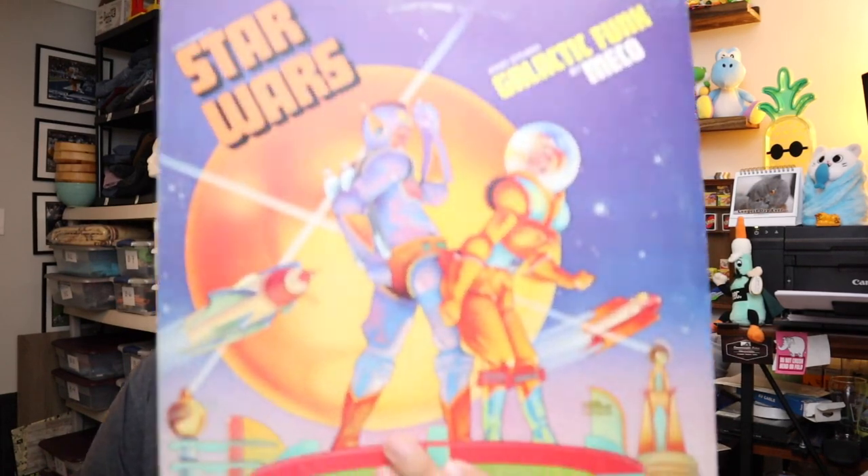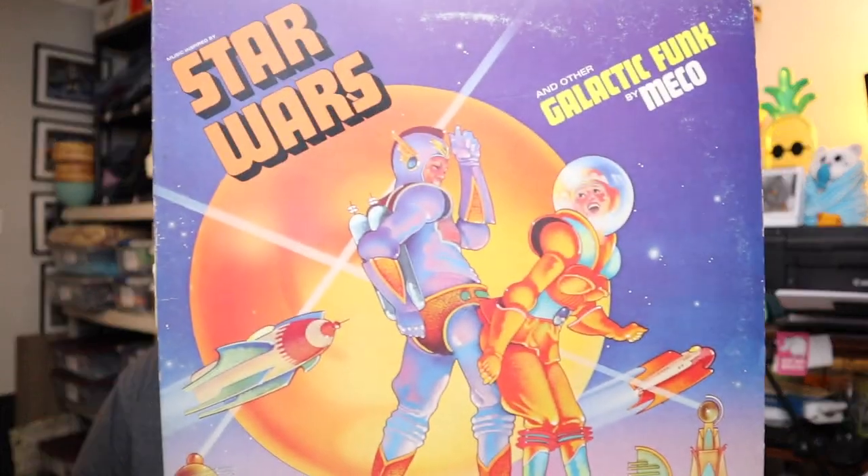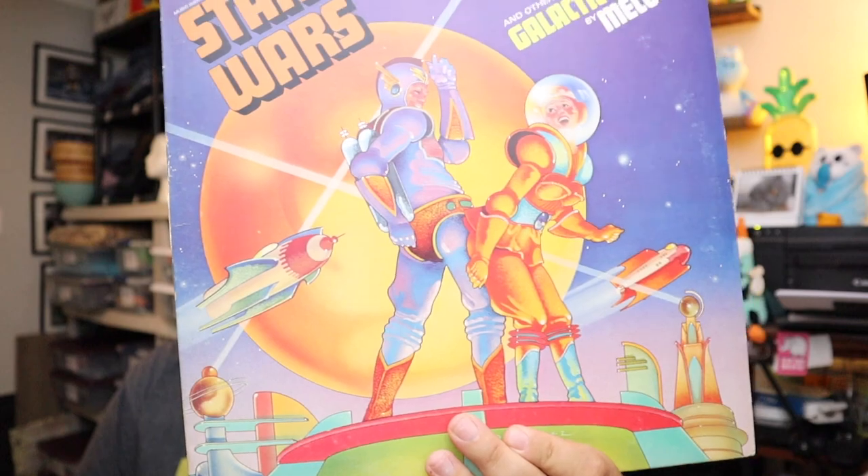Sold another record — this one is odd. It's music inspired by Star Wars and other galactic funk. I guess it's a cover record — Imperial Attack, The Desert and the Robot, Princess Appears. I guess it's just music inspired by Star Wars, kind of cool. We actually have two of these — got them in a lot of records from an auction. $11.00 plus shipping for those.